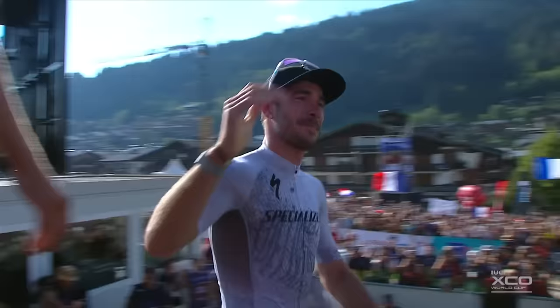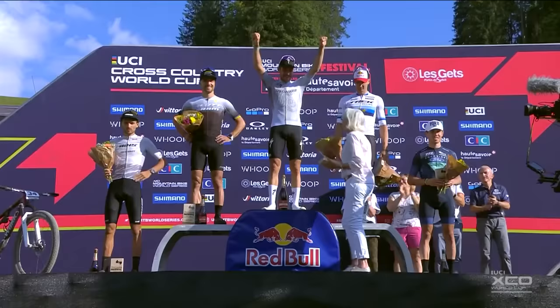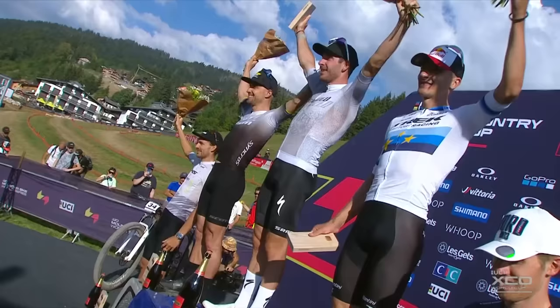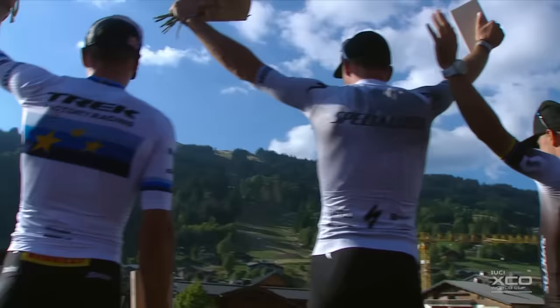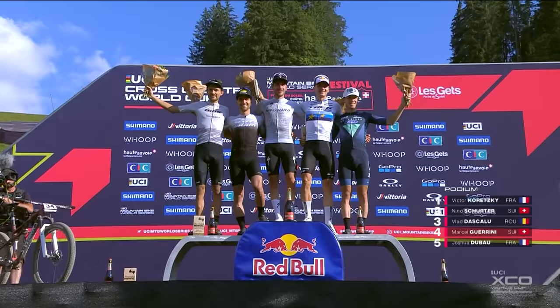Victor Koretsky takes to the podium — takes to the top step at his home round. He may become the first rider of the season with three UCI World Cup cross-country Olympic wins. That one will be the sweetest — it has to be. The Specialized Factory Racing rider was absolutely imperious today. Victor Koretsky wins the UCI Mountain Bike World Cup in Haute-Savoie, LeJay, at the UCI Mountain Bike World Series festival. What a podium for you this weekend — a hard, hot battle throughout the day here in the heat and the dust.